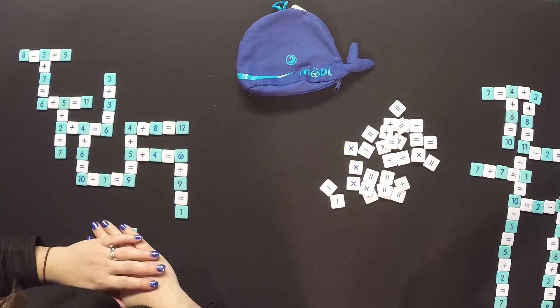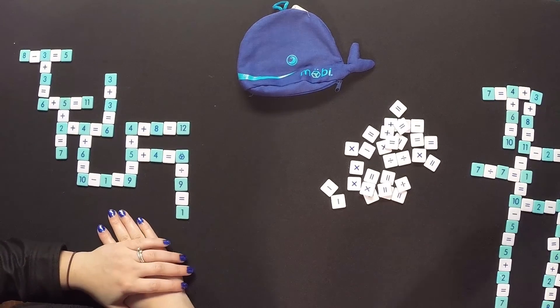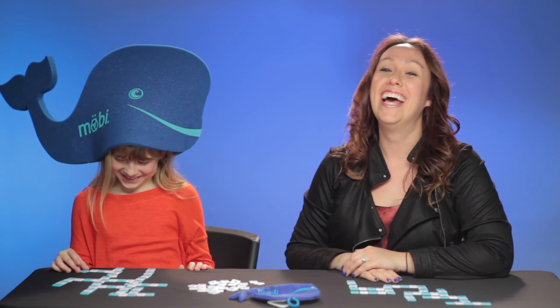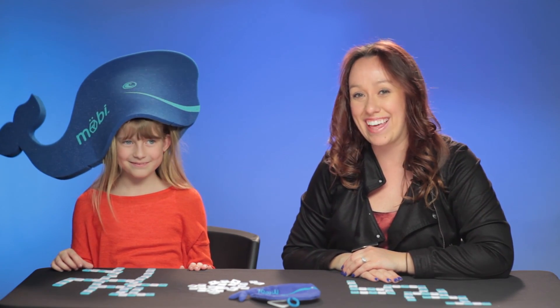If you guys want your very own copy of the Moby Math Whale Game, there's an affiliate link in the info section below. Did you have fun? Do you like this game? Yeah. Good job. See you next friends. Thanks for watching.